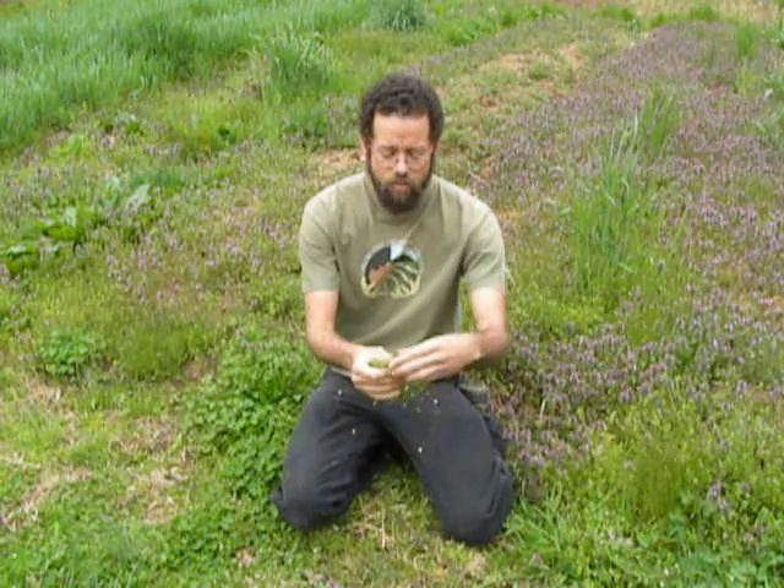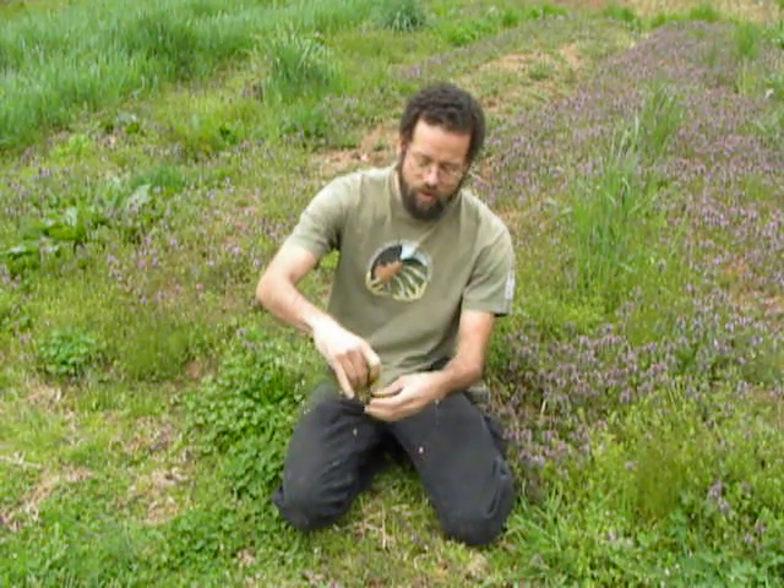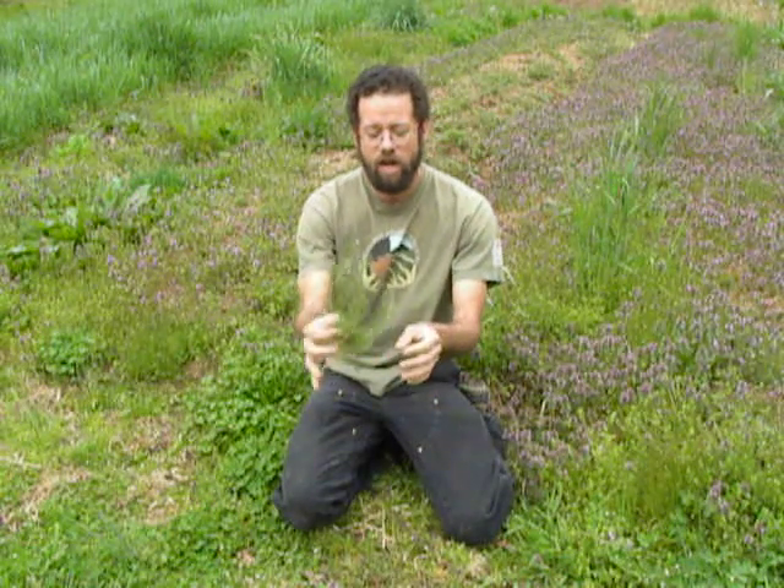I just picked it out of the ground as you saw. There is a little bit of soil on the bottom that's relatively easy to remove. You could just wash this plant off, put it in the food processor, put it into the blender, make a pesto, use it to flavor a salad dressing, use it to flavor a marinade or a sauce.